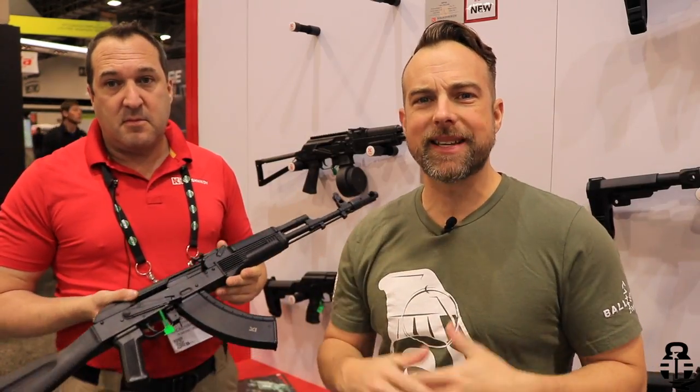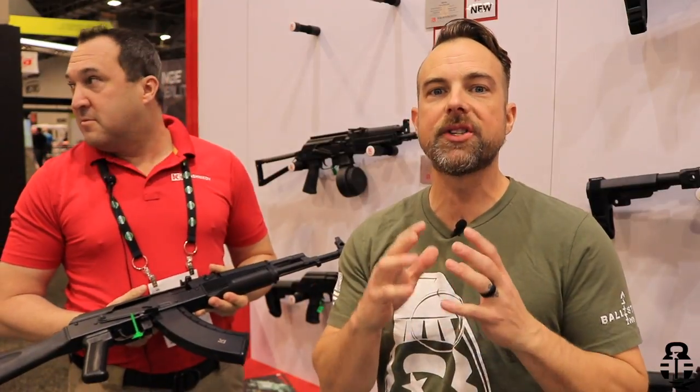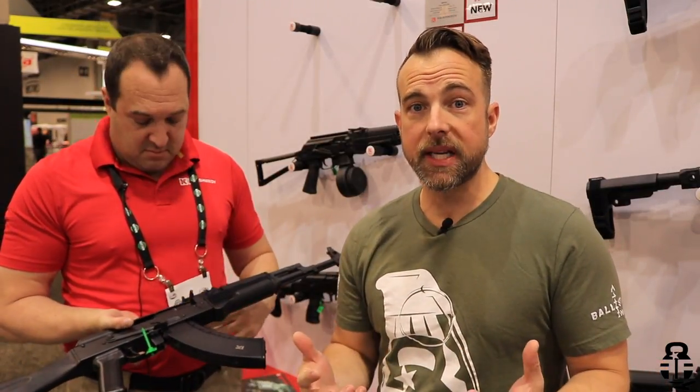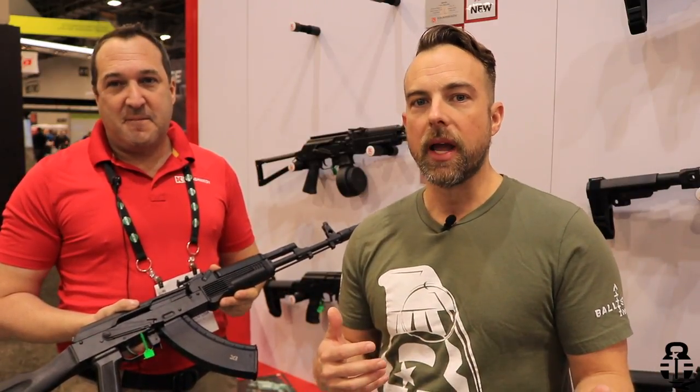Hey guys, what's going on? Thanks for joining us. Naturally, I'm out at SHOT Show 2020. Today we are talking with Kalashnikov USA. The reason why I wanted to get in here is because they just released their 103, and I wanted to get an opportunity to talk with Evan and allow him to give you guys the once-over and let you know what's going on with it.